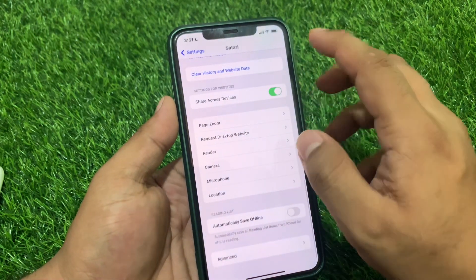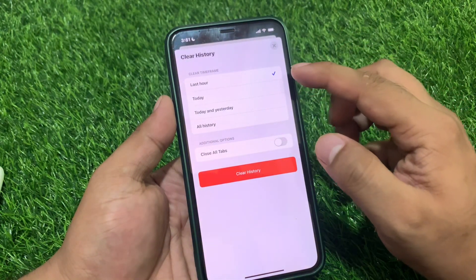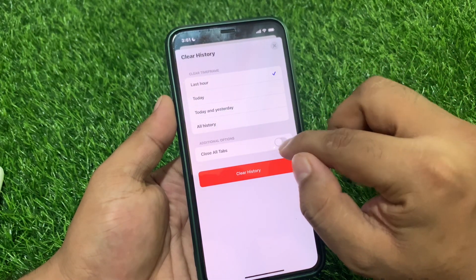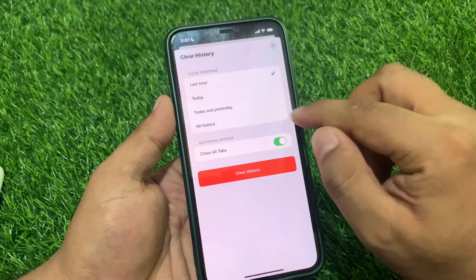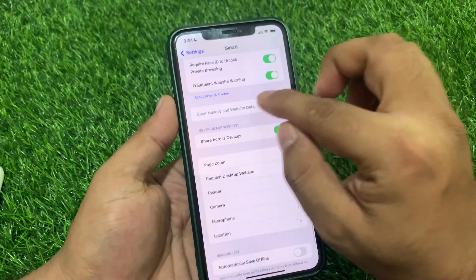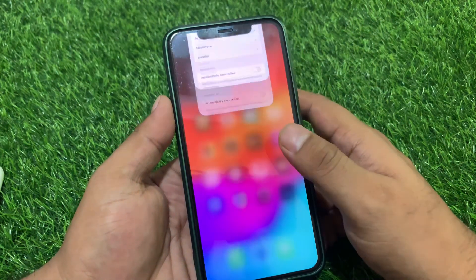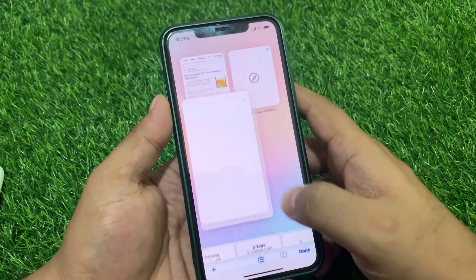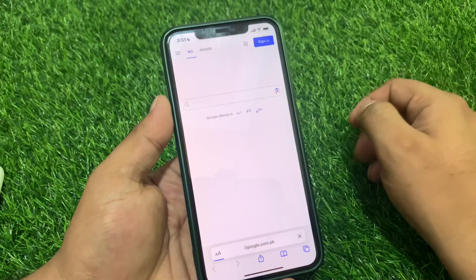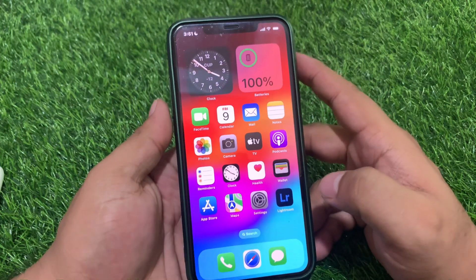Scroll up a little bit — you can see 'Clear History and Website Data' with options: last hour, today, today and yesterday, clear all history, and close all tabs. Toggle it on and select 'All History' — clear history and website data. It will take a few seconds. Go back to the home screen, open the Safari browser again, and search Google. You can see the Safari browser is now fixed. If solution number one is not working, proceed to solution number two.